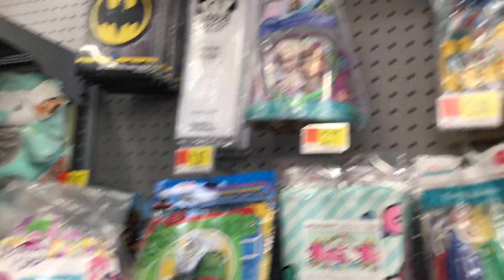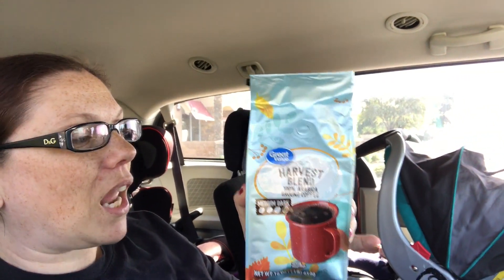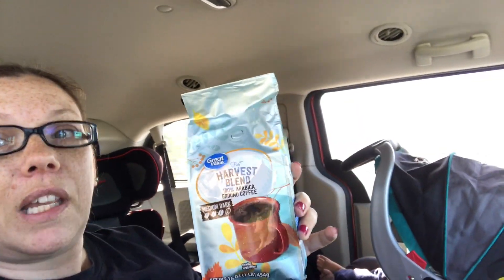We just had to leave Walmart before I could show you the last few things I found, because this little guy was not happy about being in Walmart right at that minute, so we had to get him a snack.